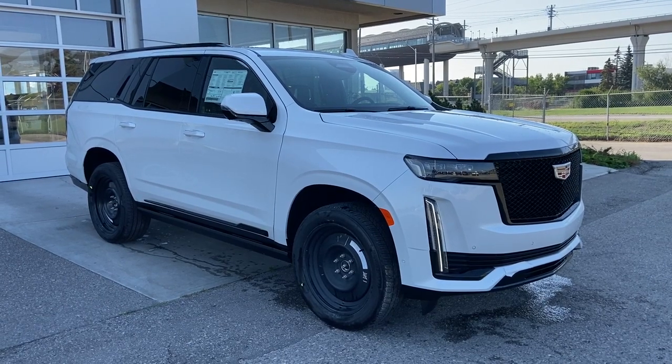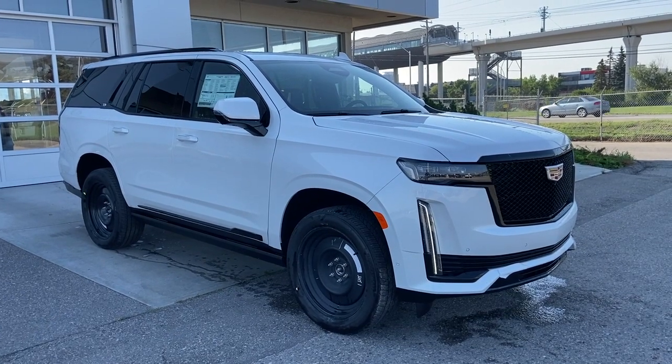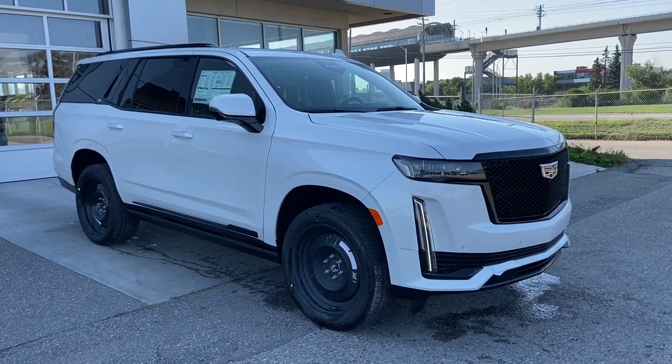Welcome to the 2023 Cadillac Escalade Sport Platinum in Crystal White. This SUV is powered by a 3-liter Duramax turbo diesel bolted up to a 10-speed automatic transmission.